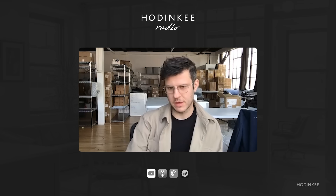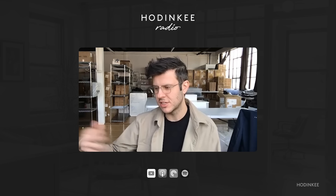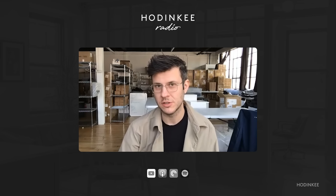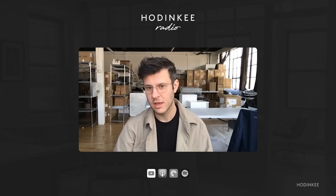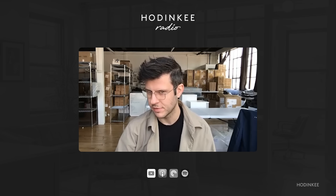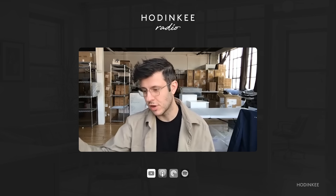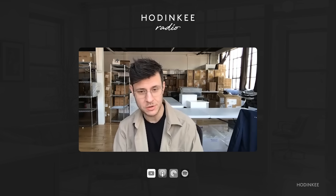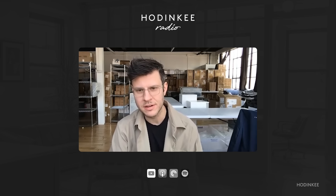His father was also a jeweler and designer for Cartier, working in the early 1900s at the original Cartier on Fifth Avenue. We have black-and-white images of the shop. He taught my father everything he knew, and my father taught me everything. The little caveat was: never get into this industry. That's why I'm sending you to college for industrial design — to use your mind, not your hands. But here we are.